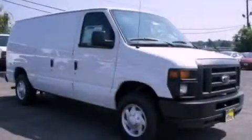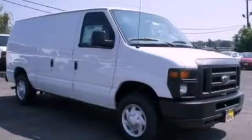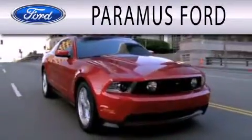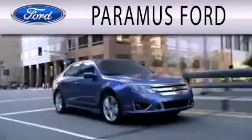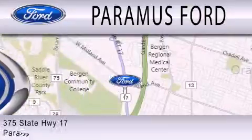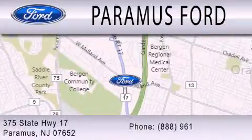Contact us today and schedule your opportunity to see this vehicle in person. Paramus Ford is dedicated to doing everything possible to ensure that the experience you have selecting your next vehicle is as pleasant as possible. We are located at 375 Route 17 in Paramus.